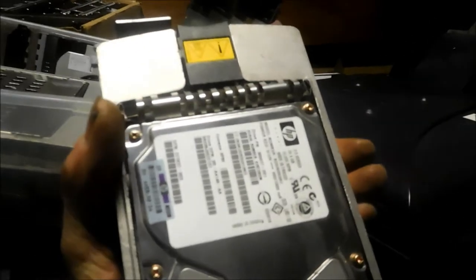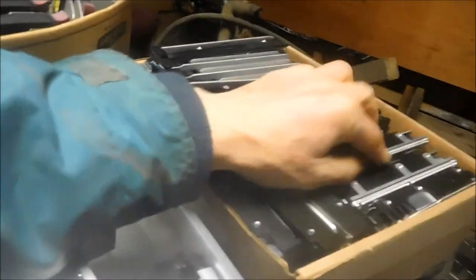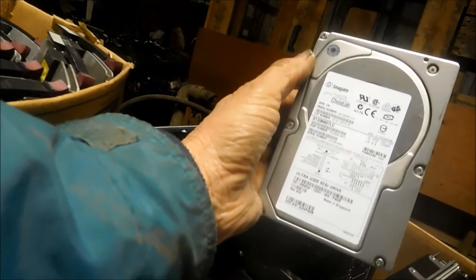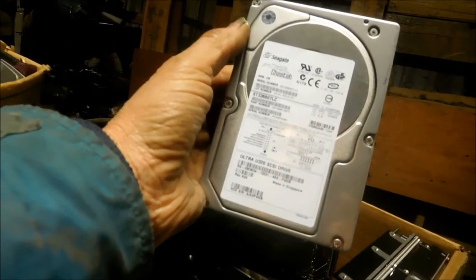Here's another one of these hard drives — this is a 36 gigabyte. As you can see, we have quite a few of them. We actually have more out there. That one is a Cheetah.